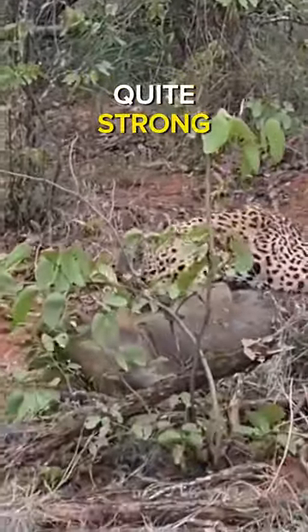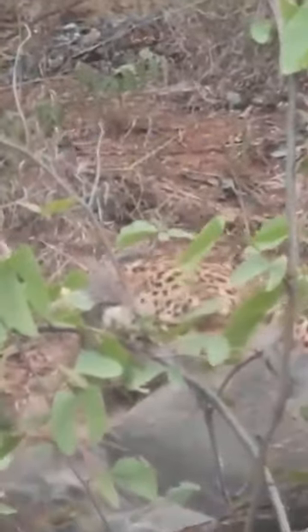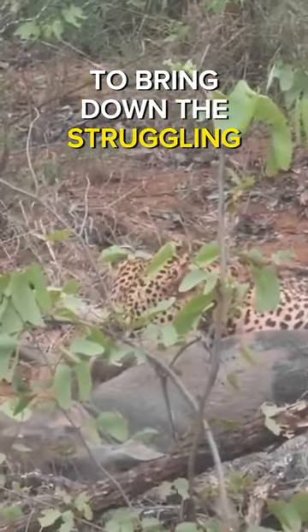Although warthogs can be quite strong and put up a fierce fight, leopards are skilled predators. They use a combination of strength, agility, and their sharp claws to bring down the struggling warthog.